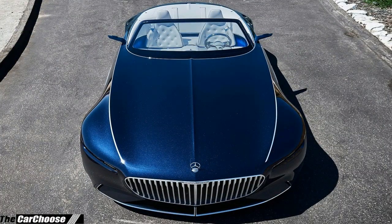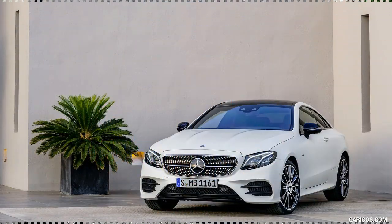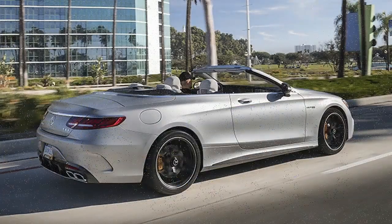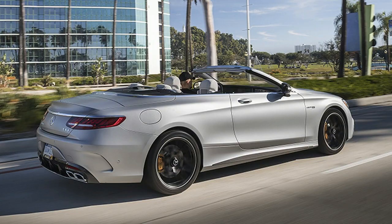The most significant changes for the updated S-Class range — which includes short and long wheelbase sedans along with the Coupe and Cabriolet — will be the introduction of numerous semi-autonomous systems, including the drive-pilot technologies that debuted with the new E-Class last year.